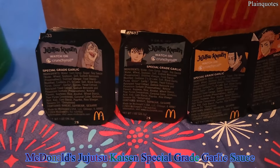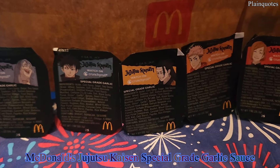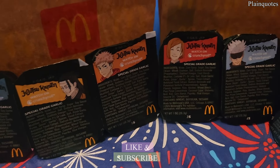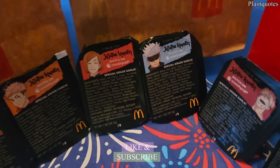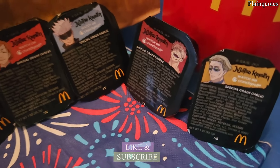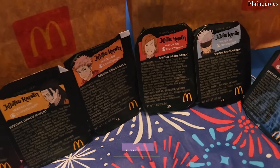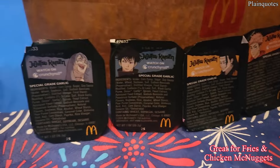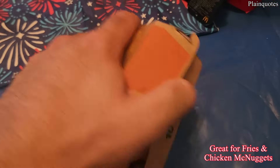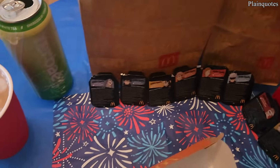Jujutsu Kaisen special grade garlic sauce from McDonald's — there are eight characters on these, it's a Japanese sauce, very cool. We got all eight designs. Let's see how this special grade garlic sauce tastes, along with the 10-piece chicken McNuggets. Let's start.